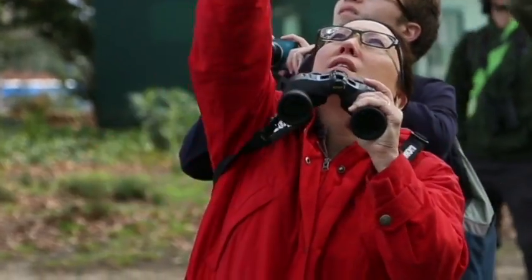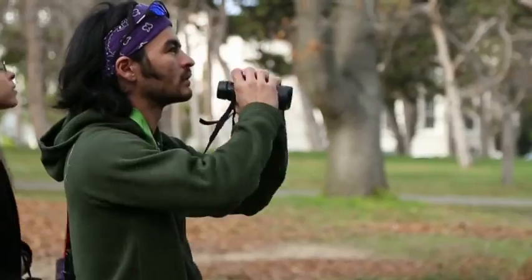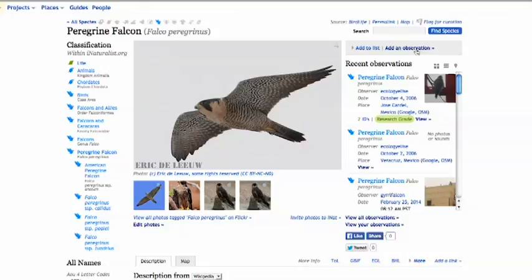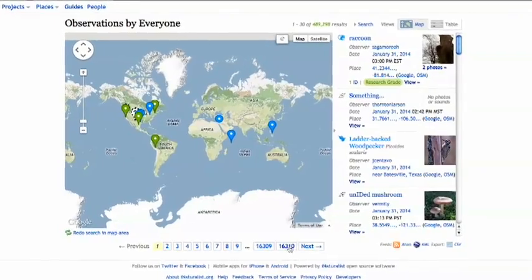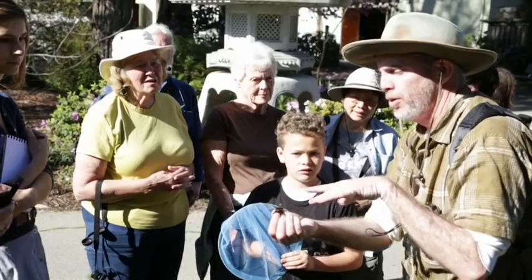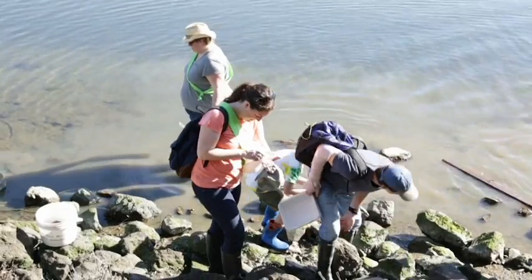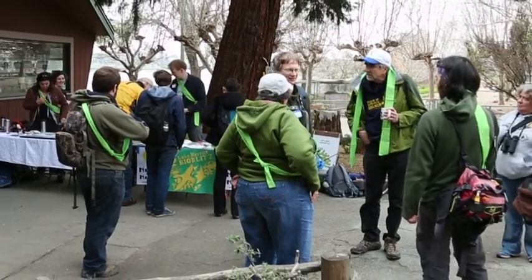We have an important research question that we want to know, and we can't possibly mobilize the forces to answer that by ourselves. One of the things iNaturalist does is it's really a platform for citizen science. We're crowdsourcing the data that we need to make good decisions. The iNaturalist community right now is about 25,000 strong, and it's really a combination of amateur naturalists, students, biologists, conservation people, and land managers.